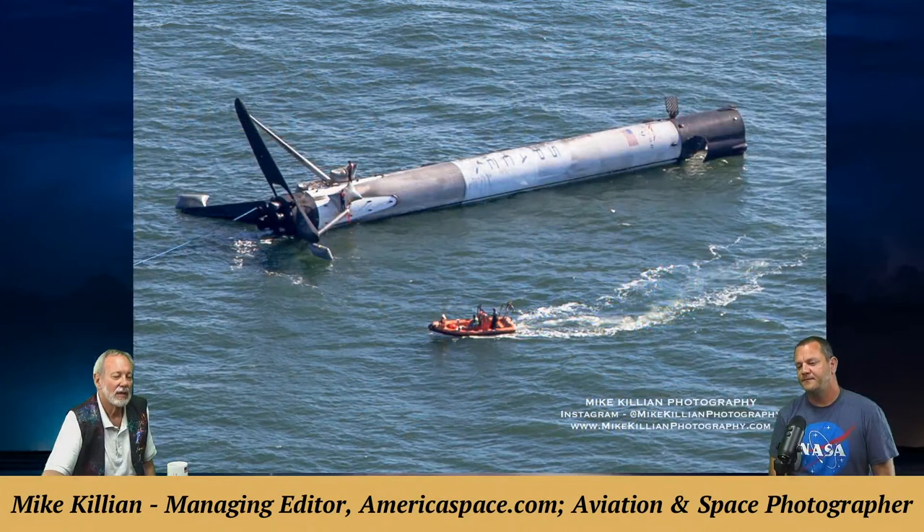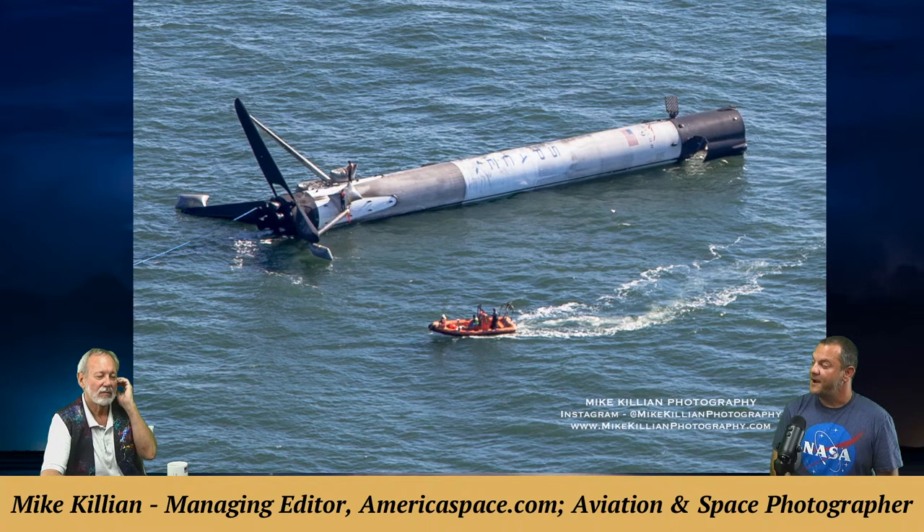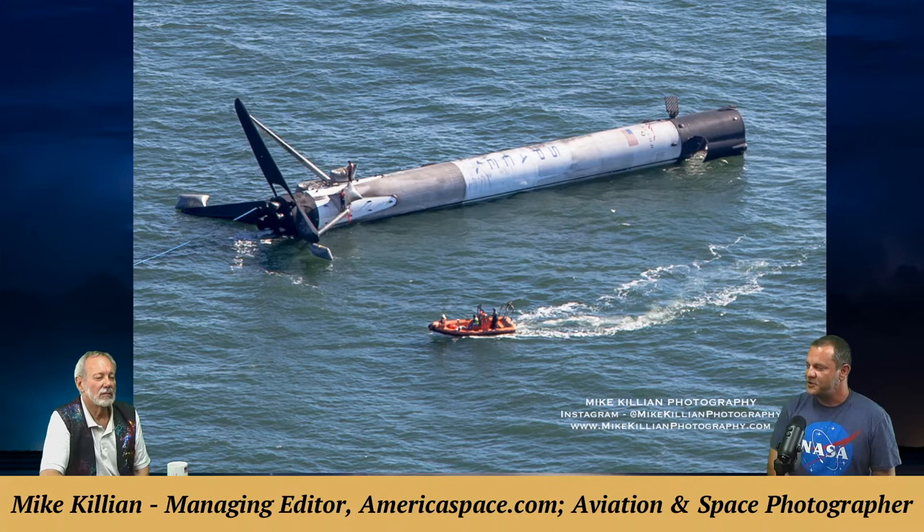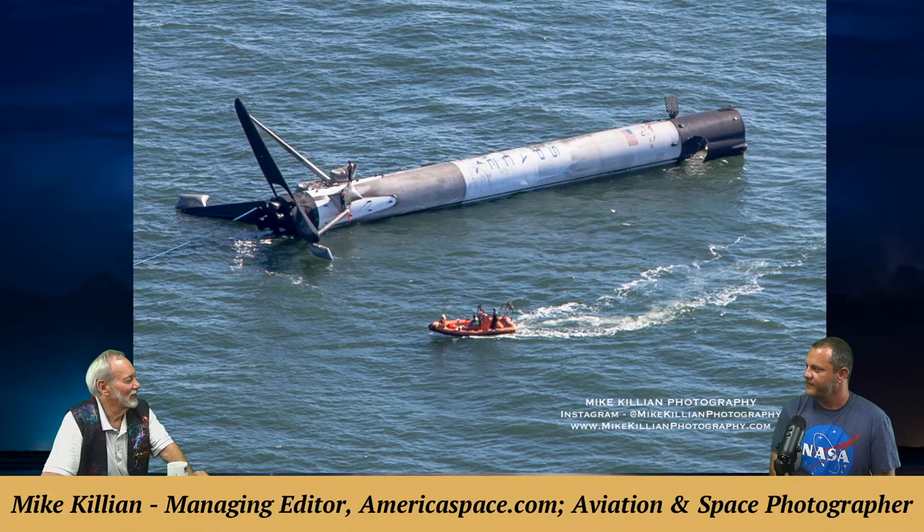A photo shows a SpaceX Falcon 9 in the ocean — early in SpaceX's landing development, it missed the landing pad and the onboard avionics steered the rocket away from land, doing a soft landing in the ocean before tipping over. Mike immediately got on a helicopter to be the first one out there to get aerial photos of the recovery operations.